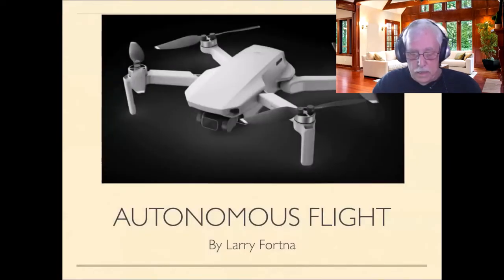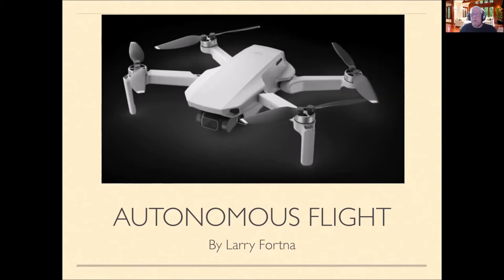I'm a Mac user giving my presentation today with Keynote, which is the Mac version of PowerPoint. The photo you're seeing here is of a Mavic Mini drone. There are two versions out now — Mavic Mini 1 and Mini 2. This is the Mavic Mini 1, which is the drone I am currently flying.